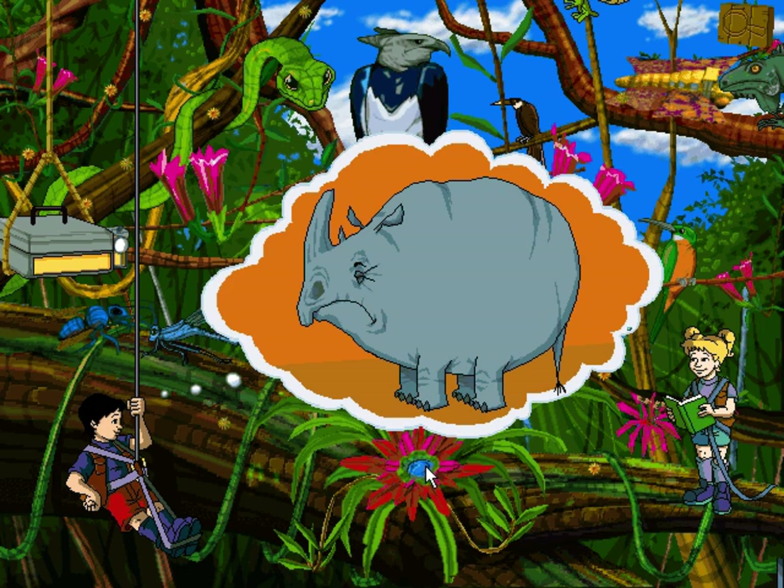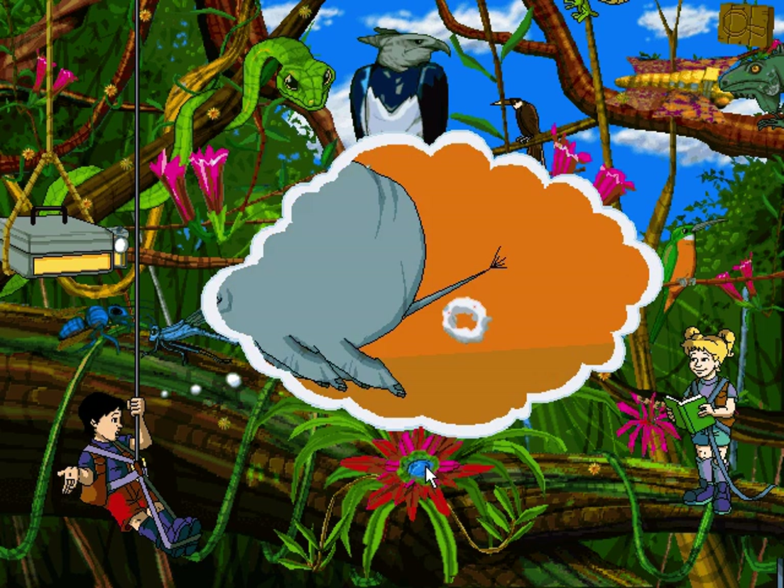Why did the bee sting the rhinoceros? Because he got a charge out of it!